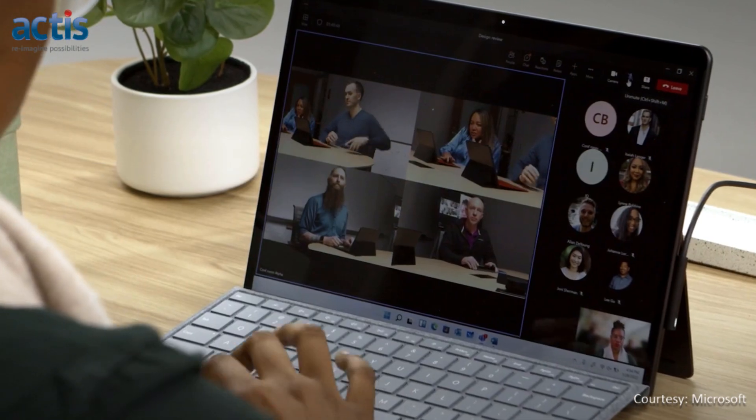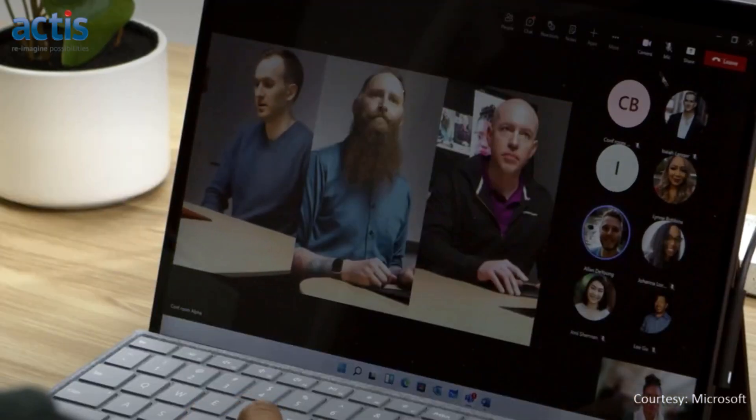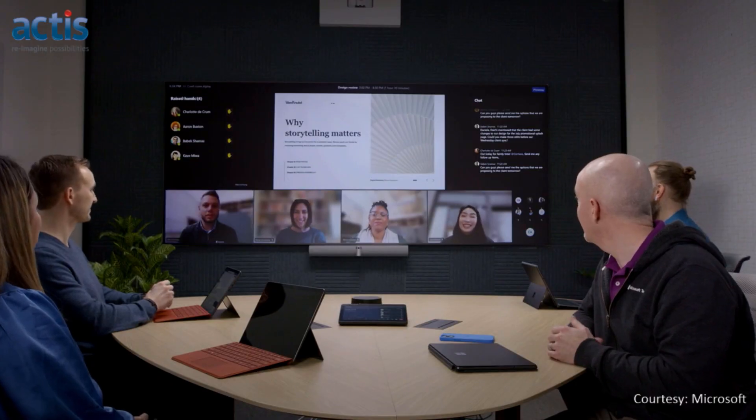As being equipped for hybrid work has become a priority for organizations, there has been an increased focus on bridging the experience gap for virtual and in-room participants.